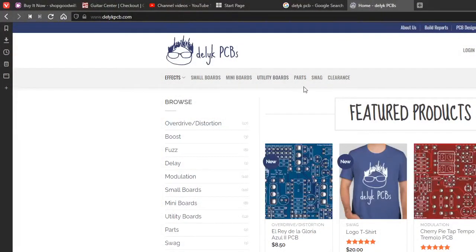They have small boards, mini boards, utility boards, parts, swag, and clearance. It looks like there are 17 overdrive or distortion, three boost, five fuzz, one delay, ten modulation, eight small boards, eight mini boards, a dozen utility boards, parts, swag, and clearance.